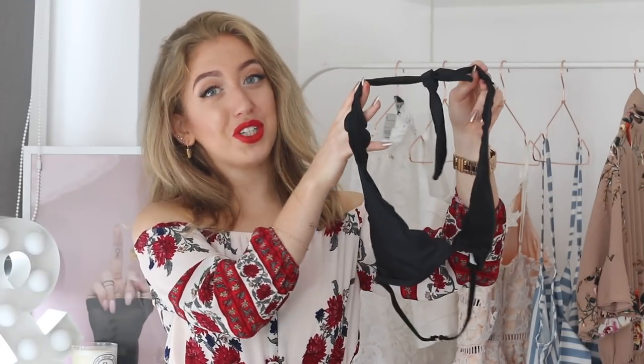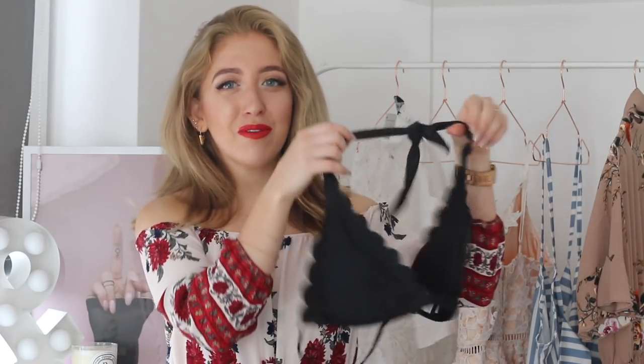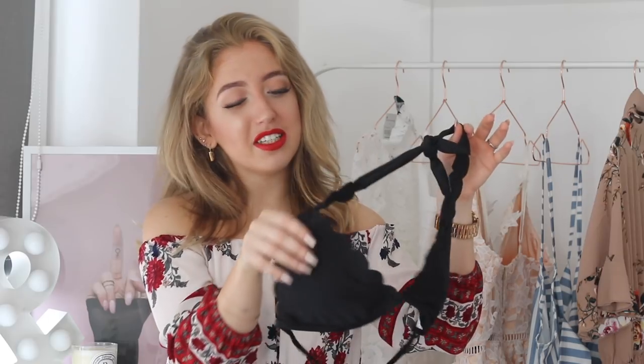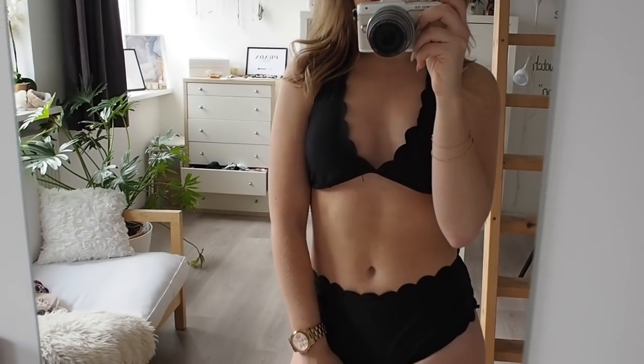The last bikini I wanted to show you also has scallop detailing, but this one is black. It's a simple halter top, and if you're not very blessed in the chest area, this is the most flattering shape you can go for. It gives you a little bit of cleavage but not too much, and it's just very simple and easy. The bottoms are also scalloped and black, and they're double-lined. They're kind of mid-rise rather than high-waisted, but I still think it looks cute.